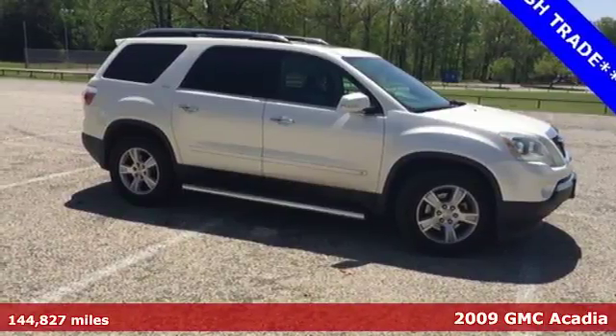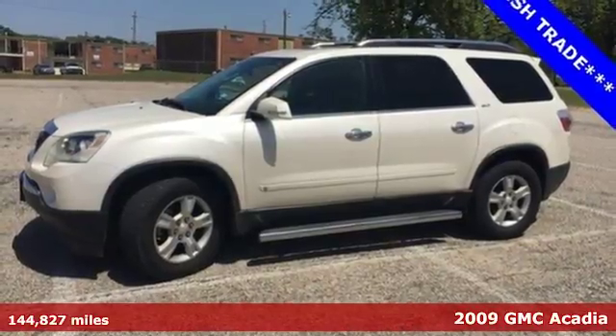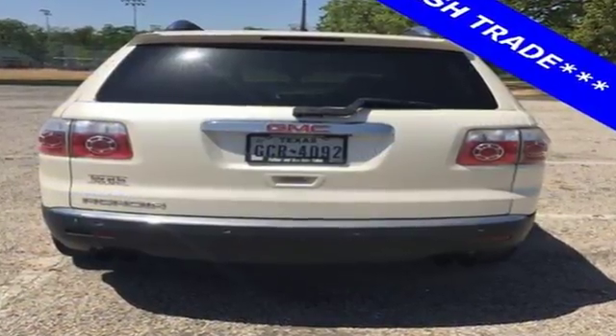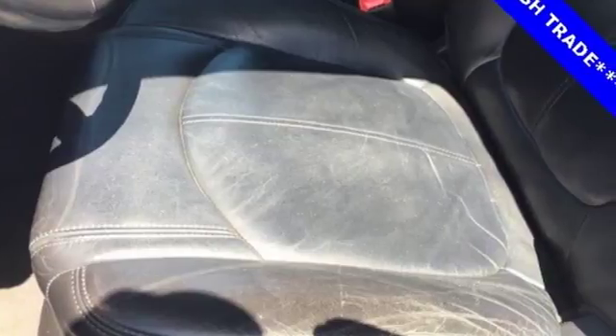Here's a 2009 GMC Acadia. Standard features include front and rear air conditioning, OnStar emergency telecommunications, a tire pressure monitor, and premium audio system with MP3 input, satellite radio, and speed sensitive volume control.